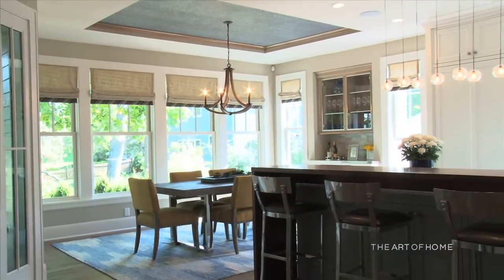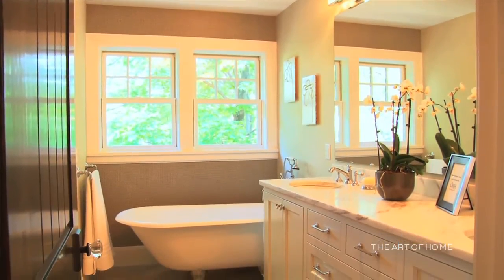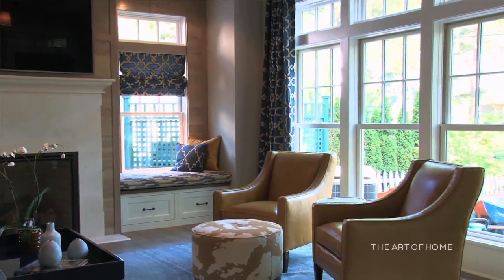We've recently started building many custom homes for empty nesters — homes with main-level masters and walkout basements with bedrooms for guests, providing a real alternative to a condo or townhouse. You can still live in a single-family residential neighborhood with four sides of glass versus a condo with maybe one wall of windows. When you walk through our homes, you'll see a high level of design, quality, fit and finish, and ultimately great value. We'd love to meet you and take you on a tour of other homes we've built. Please give us a call or email.